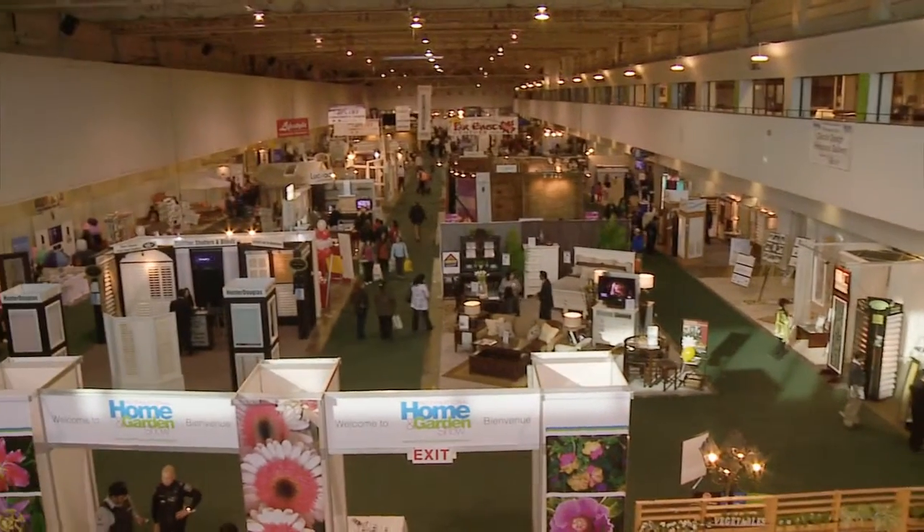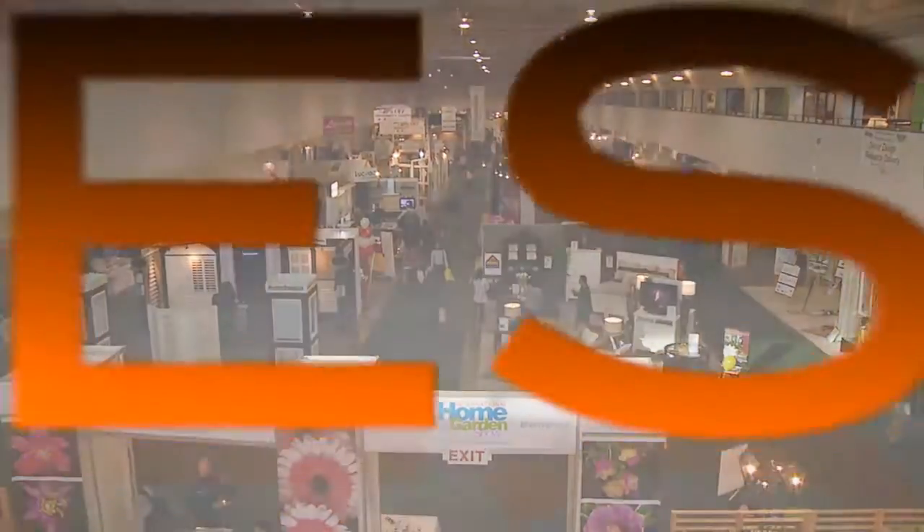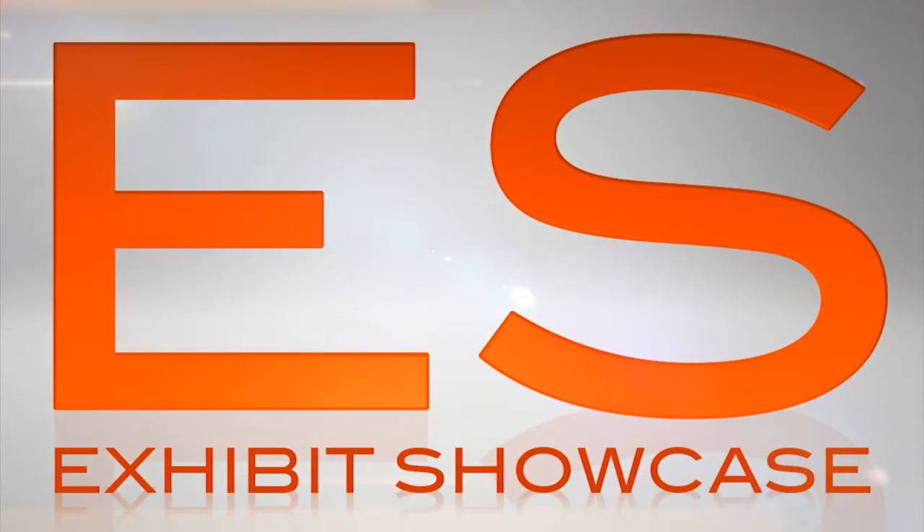Welcome to International Home and Garden Show 2011. I'm Emmanuel Beliveau and you're watching Exhibit Showcase. We're on the Celebrity Superhouse stage here at the International Home and Garden Show with Lynn Spence. Tell me all about what you're doing here at the show.